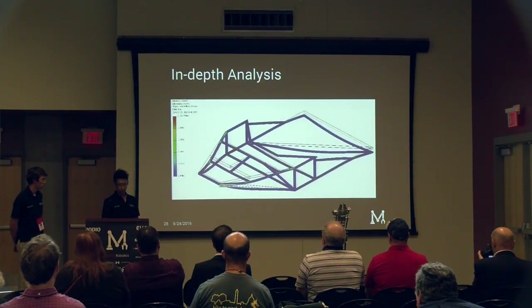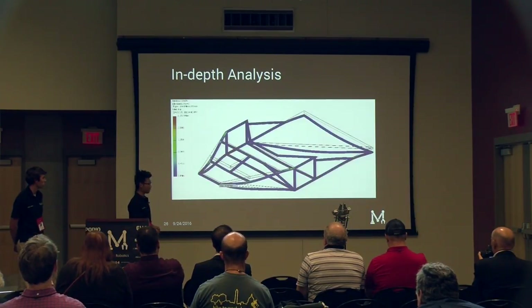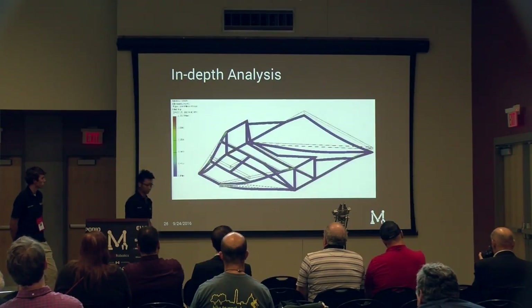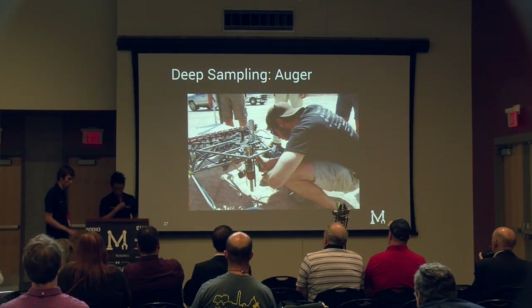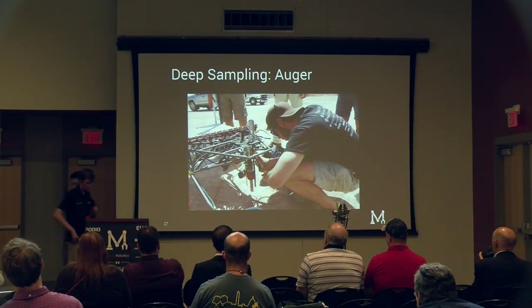We also did heavy analysis including finite element analysis on the frame to optimize weight and stress distribution. I'll now hand it back to Oliver to talk about science, electrical, and software.